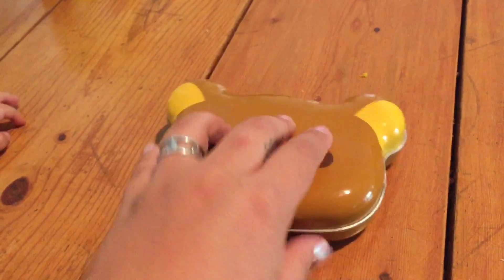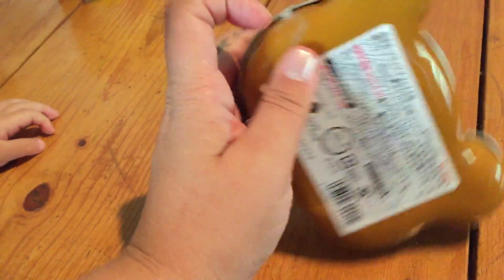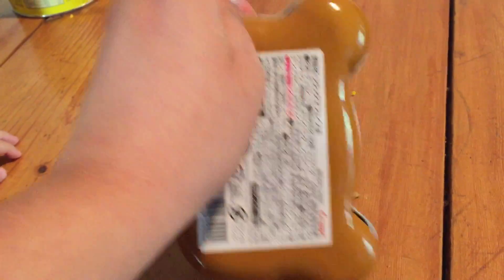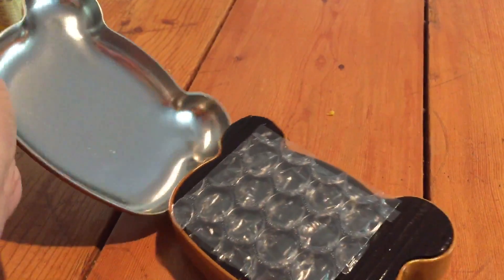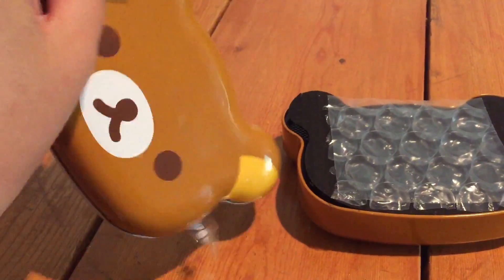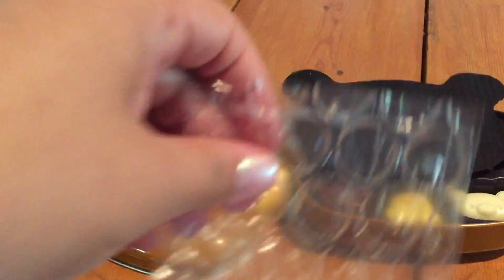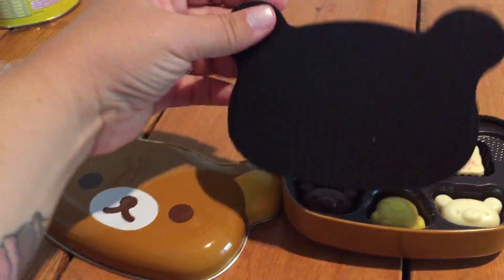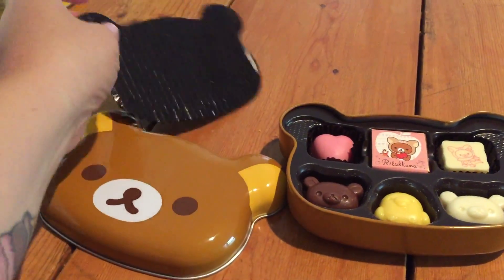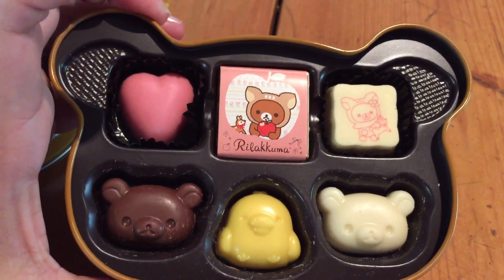So this is the box now that I got it back from Luna — she threw a bit of a fit. Let's see if I can open this box with one hand. Okay, there's bubble wrap and the tray that goes inside the chocolate box. Oh my goodness, they are so cute!